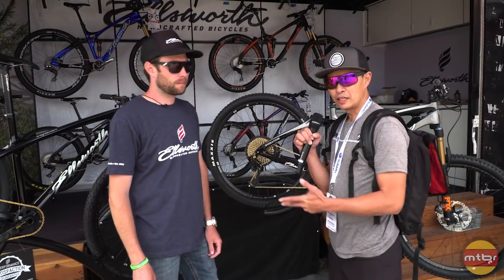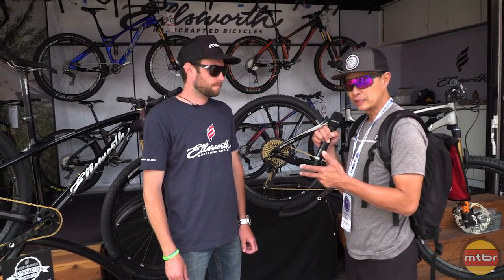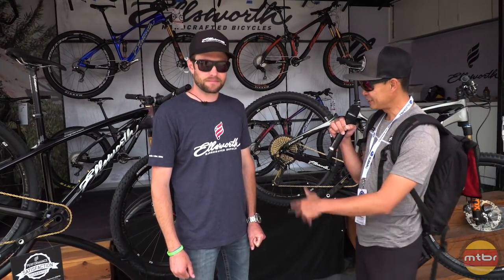Hey, I'm here with Andre Pepin from Ellsworth. They've invested a lot of time and energy in their new line of bikes, so they have some exciting stuff to show. Andre, take it away.